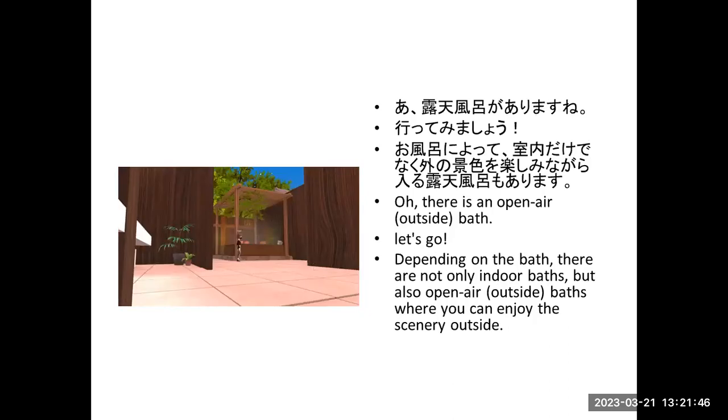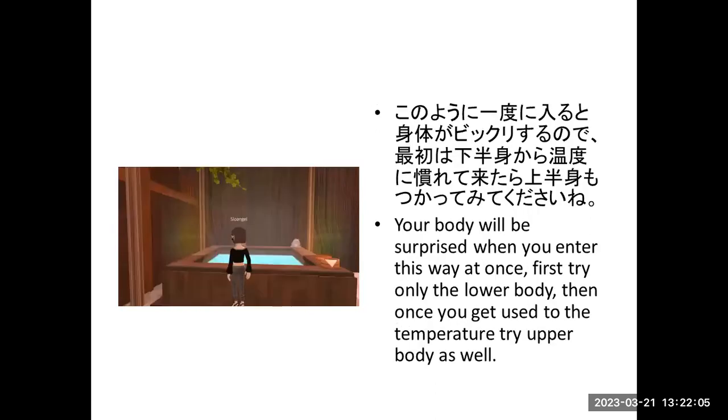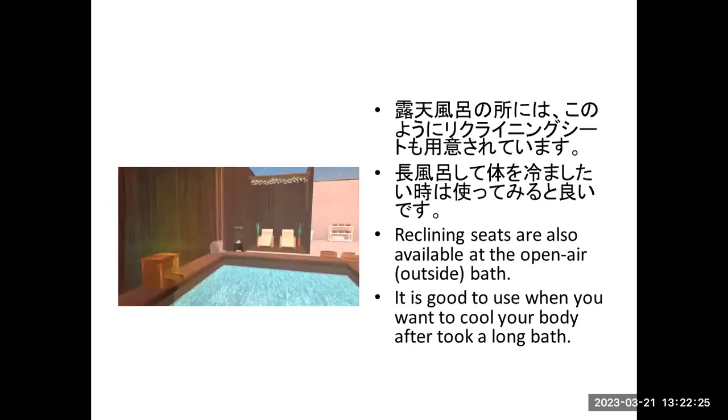Hot springs have open air baths — outdoor baths. It's cool! Depending on the baths, there are not only indoor baths but also open air outdoor baths where you can enjoy the fresh outside air. Your body will be surprised when you enter at once, so first try only the lower body. Then, once you get used to the temperature, try the upper body as well. Resting sheets are also available near the open air baths — good to use when you want to cool your body after a long bath.